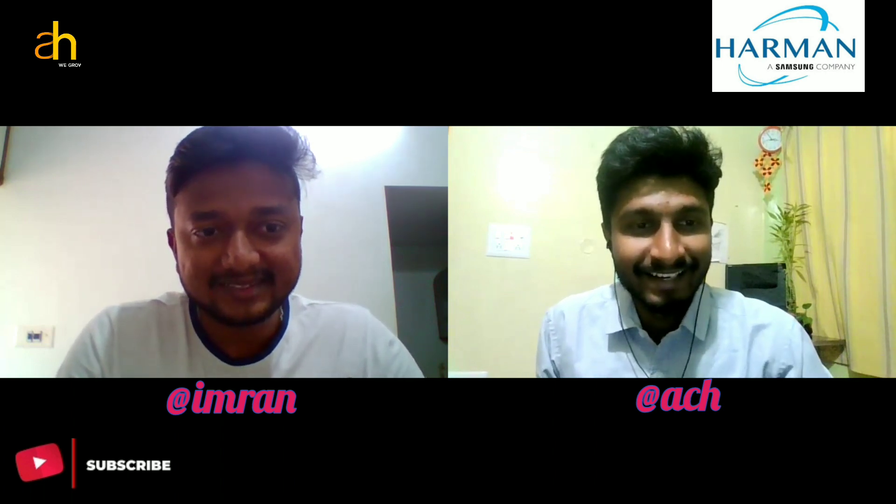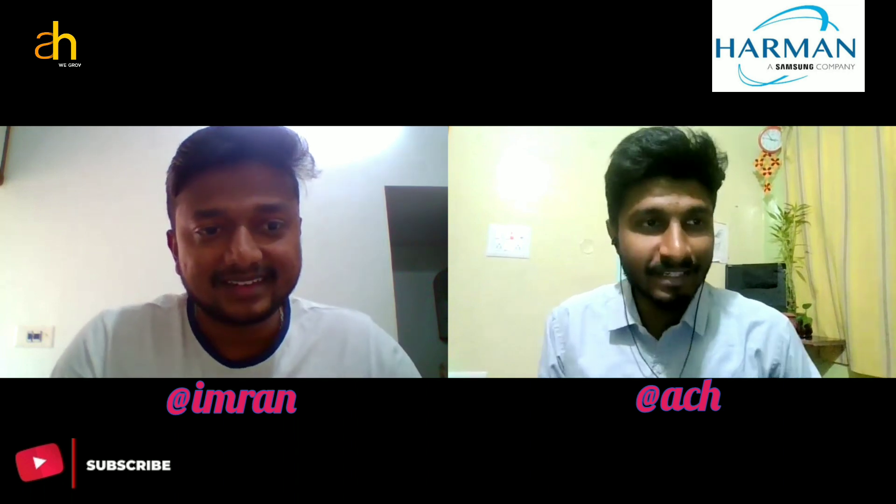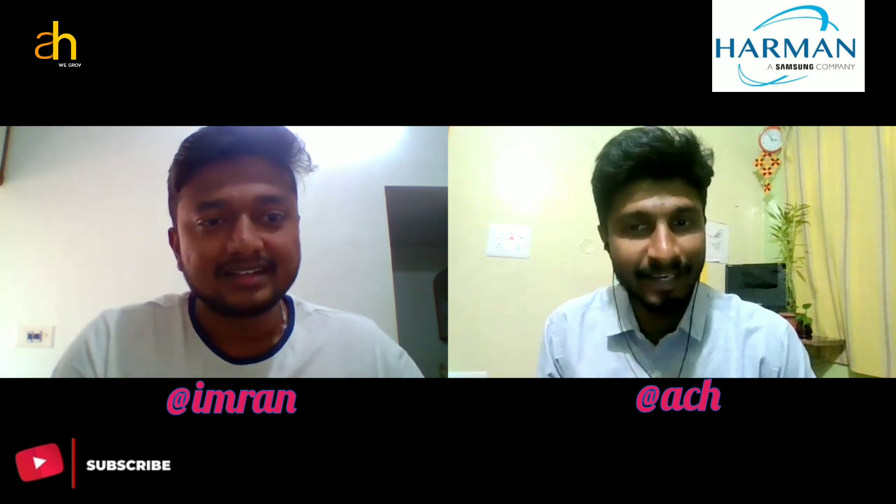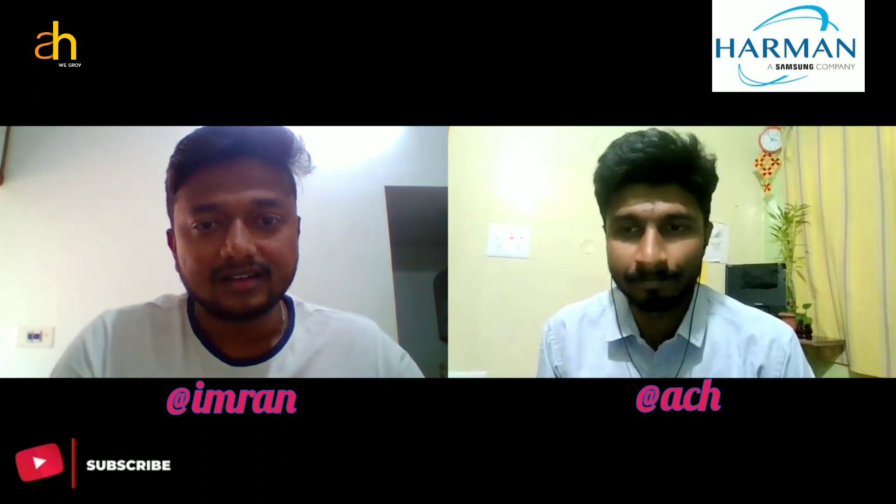Congratulations to Imran for being selected at Harman Technology. Thank you for inviting me here to speak about my experience. So Imran, give us a small insight about what is Harman's hiring procedure.